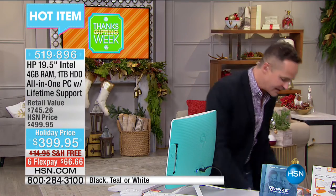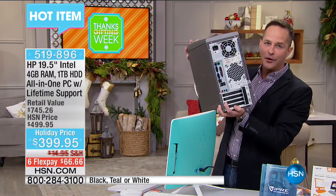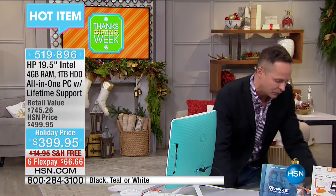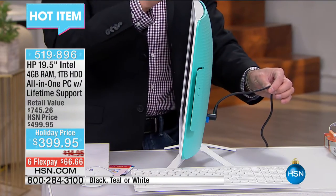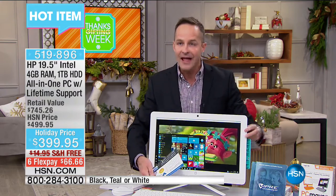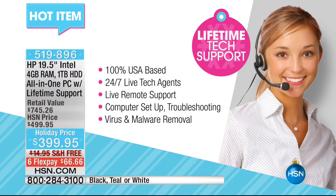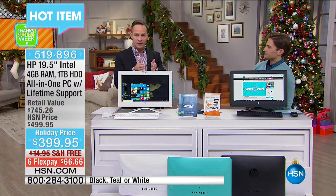And to top it all off, we include a lifetime of tech support. So any question you have for the life of the computer — the standard in the marketplace is 90 days of limited technical support. But at HSN, we do something quite different. It's a lifetime of full, complete tech support — 100% tech support all of the time, 24/7, 100% US-based support. You can ask anything you want. And then of course, another $100 worth of software on top. I don't think we've ever done an all-in-one in colors — so you have something that's different, unique, special.